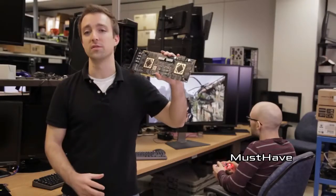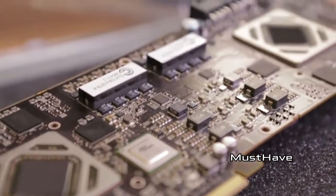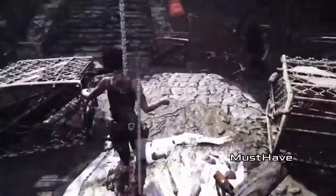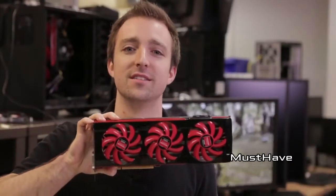Well, just like the PowerColor Double 13 and the Asus Ares II, each one of these boards is powered by two of our AMD Radeon HD 7900-series chips. They're based on our Graphics Core Next architecture, and they're the most advanced GPUs on the market. So ladies and gentlemen, that's it — that is the world's fastest graphics card, the AMD Radeon HD 7990.